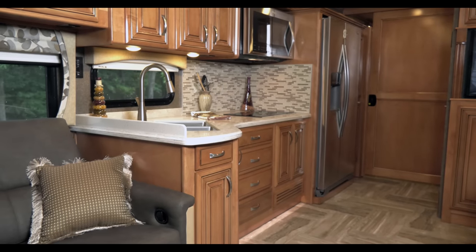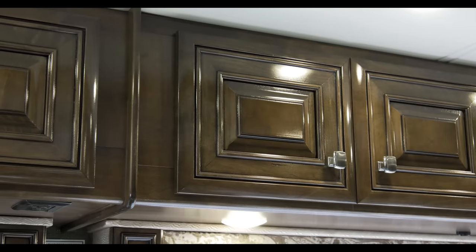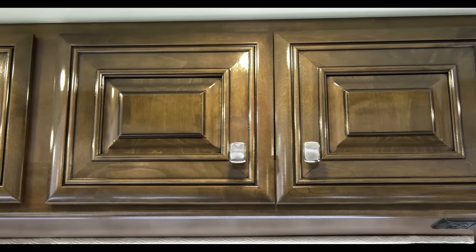Here's something else that sets Thor Motor Coach apart: our beautiful hand-crafted cabinet doors. Regardless of which model you choose, all cabinet doors are solid wood with a complementing stain to match the interior decor.